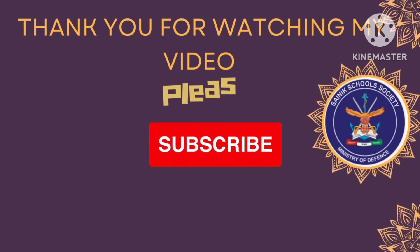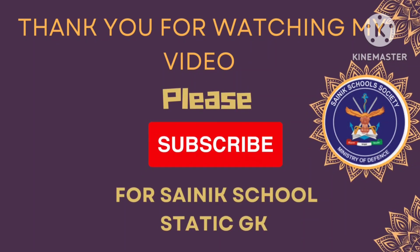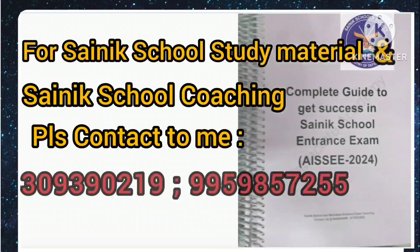Thank you for watching my video. Please subscribe to my channel for Science School Static GK. Thank you, everyone.